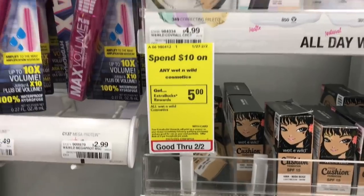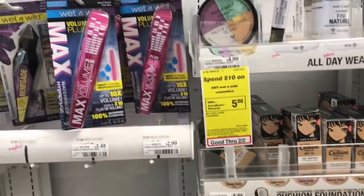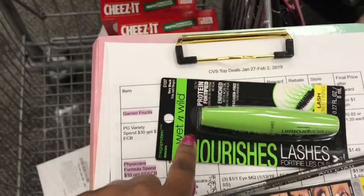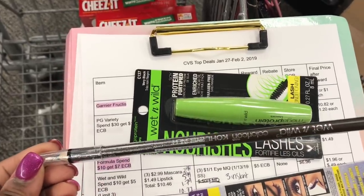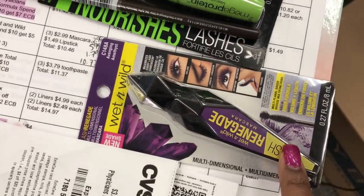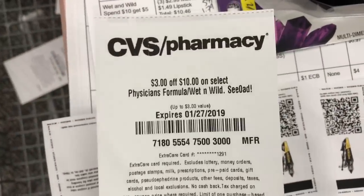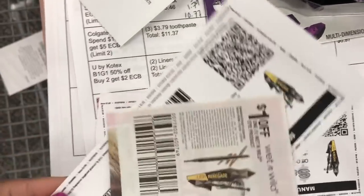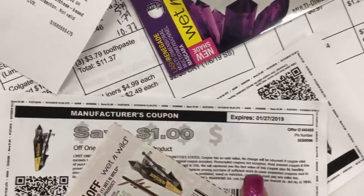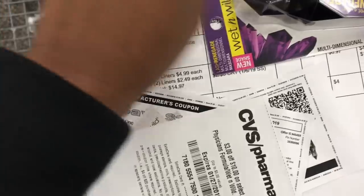Deal number one is Wet & Wild — spend $10, get a $5 extra buck, limit of three. Our $1 coupons expire today, so today is the day. I'm getting a $2.99 mascara, a $1.79 eyeliner, and a $5.99 mascara — bringing the total to $10.77. We have a $3 instant coupon that printed last week, plus three $1 off one coupons expiring today — one from the insert and two printables. Using all four coupons brings the total down to $4.77.